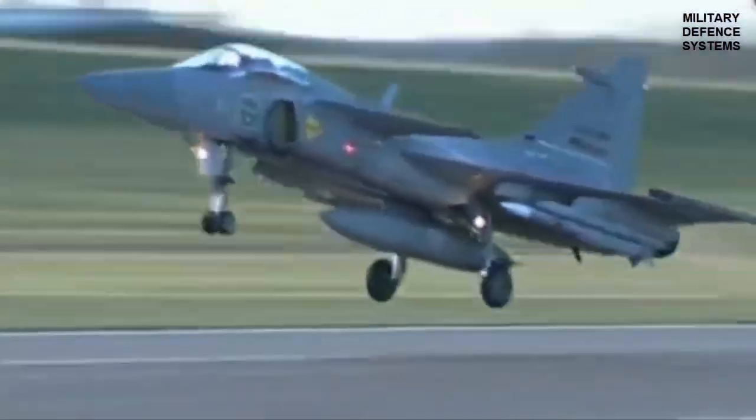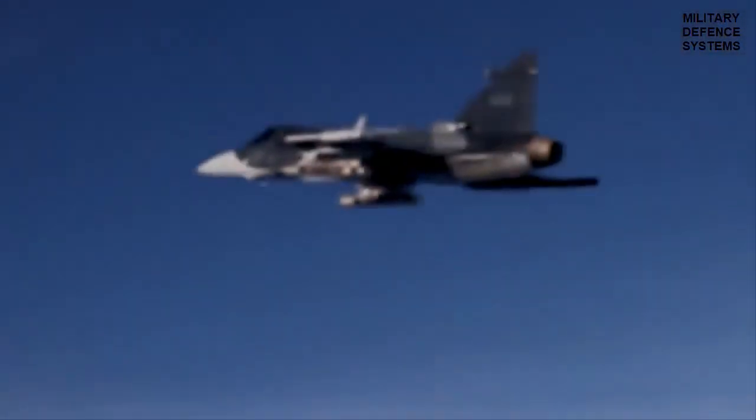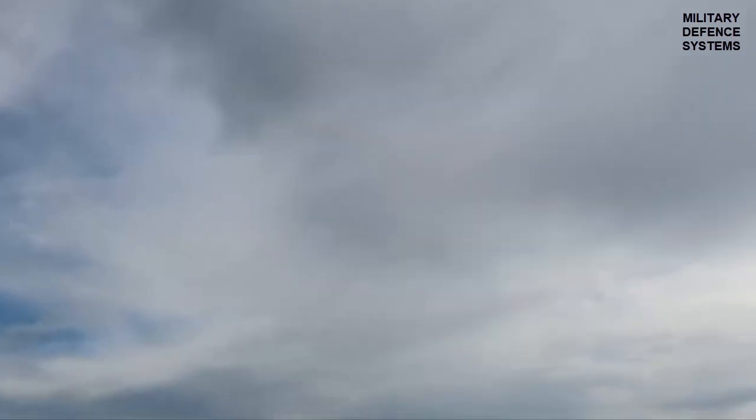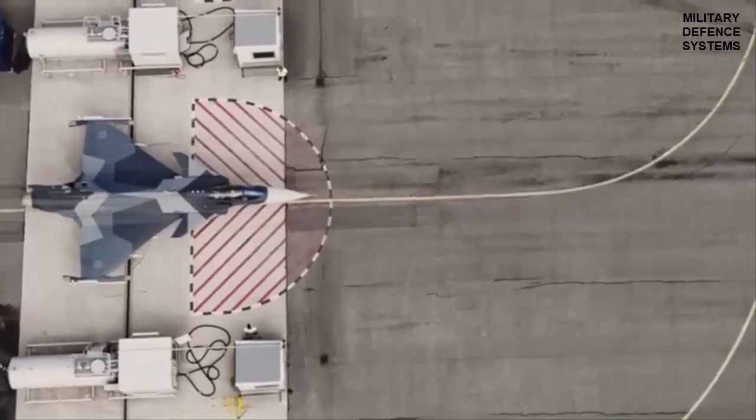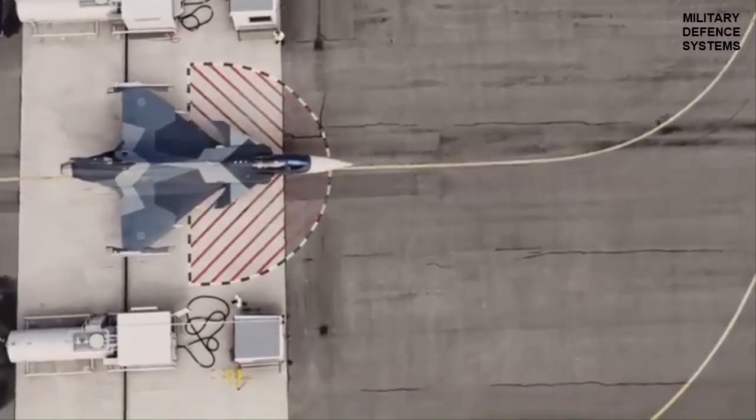A newly surfaced video circulating on social media and YouTube shows a Brazilian F-39E Gripen in flight. A single freeze frame from the footage appears to reveal the jet carrying a fully armed loadout. Some observers suggest the blurry still image shows six air-to-air missiles mounted under its wings.